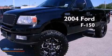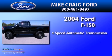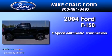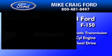This is a 2004 Ford F-150. This truck has a four-speed automatic transmission, a 4.6-liter V8, and the added capability of four-wheel drive.